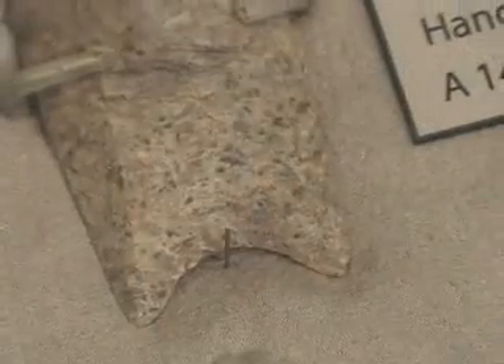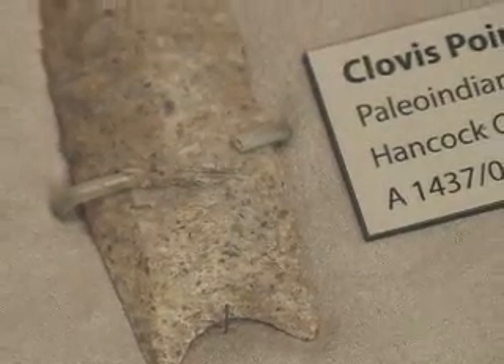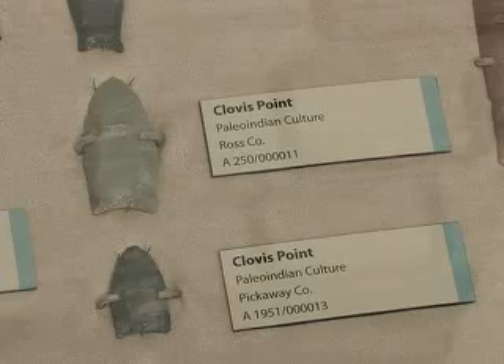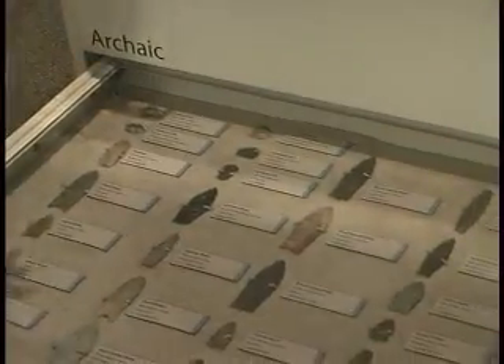There have been hundreds of fluted points like this found in Ohio, perhaps even more than in any other state, suggesting that Ohio was quite the paradise for Paleo-Indian hunters. Most of these artifacts are probably utilitarian spear points used by mobile hunter-gatherers.